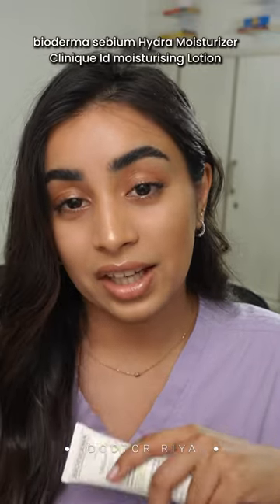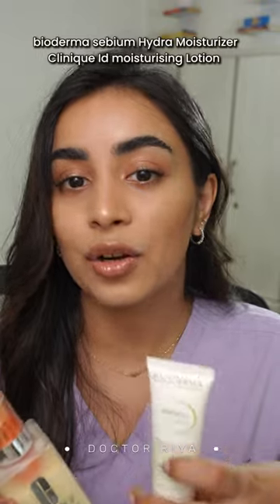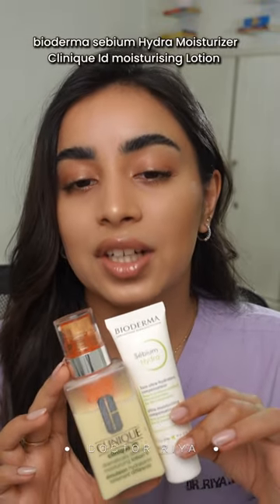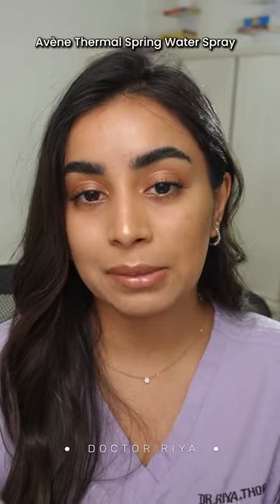With tretinoin, your skin can get very irritated and you need to use moisturizers that really work well and in your favor. These two moisturizers are extremely good if you have sensitivity with tretinoin.